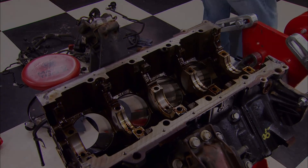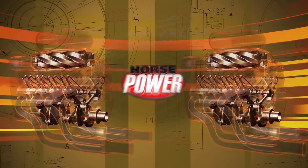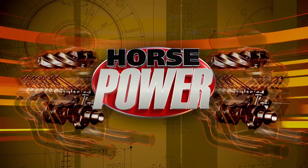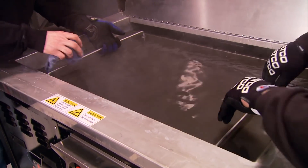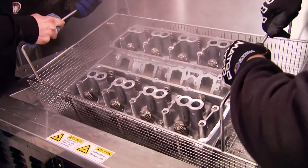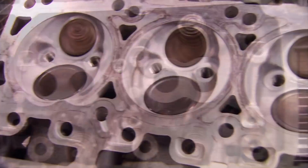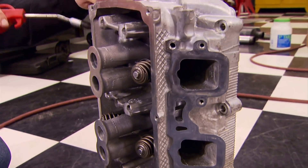Breaks are over and so is our cleaning cycle in the new ultrasonic machine. Here's what the heads look like after 20 minutes — pretty impressive. All the embedded grime has gone, inside and out, and after we get them dry we'll be ready to go right back on.